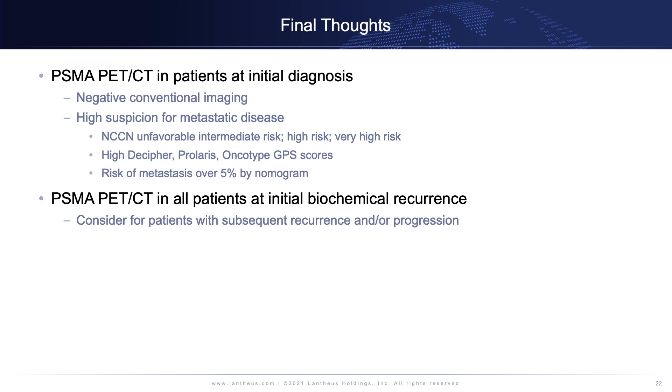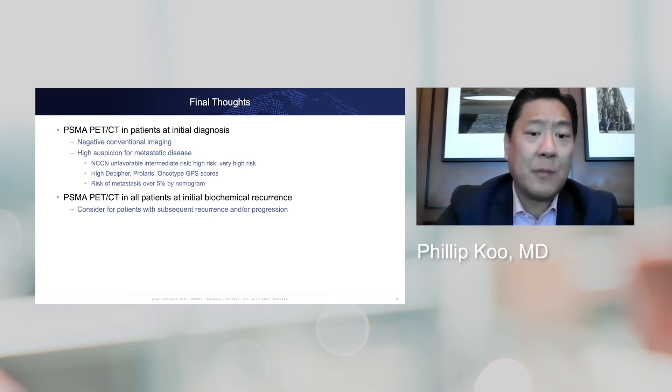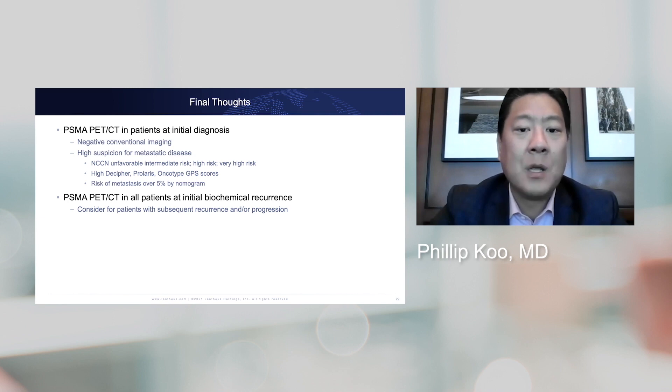At biochemical recurrence, I think every single patient should get a PSMA PET. We're seeing very encouraging detection rates at low PSA levels, and given the interventions now available based on this information, it's important. For patients with a PSA of 0.3 or 0.5, we know conventional imaging will be negative even before you get the bone scan and CT. Also consider PSMA PET in patients with subsequent recurrence and/or progression — I refer you to the RADAR 3 article for additional guidance in those settings.